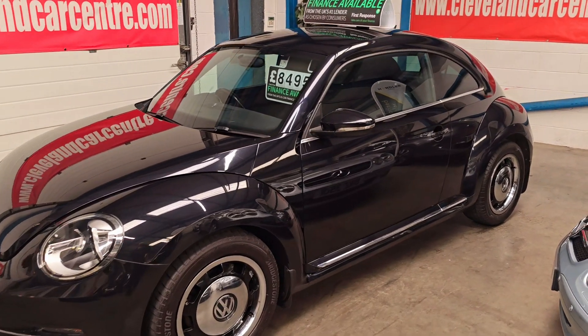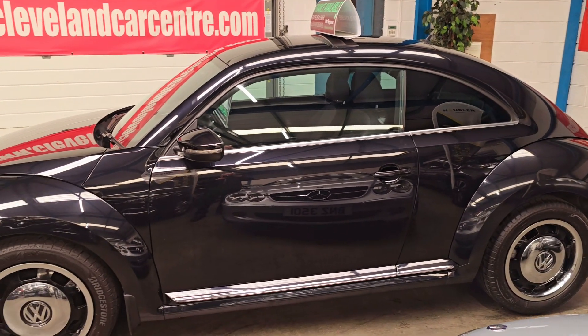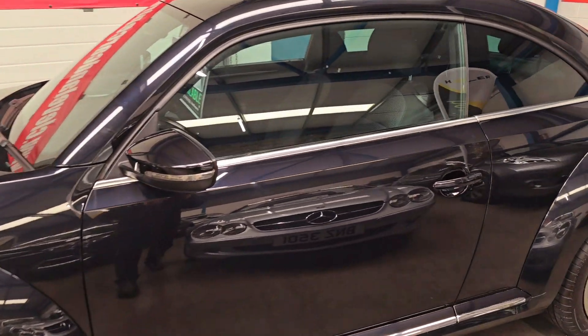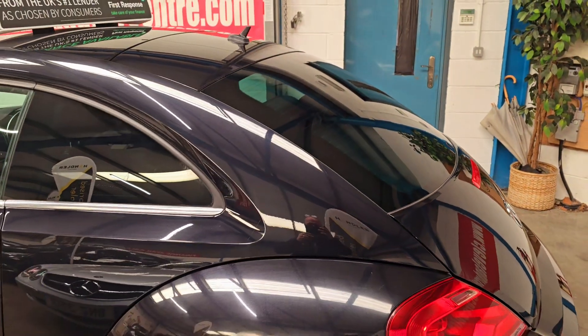Good morning. This is a fresh stock. This is a 2015-65 Volkswagen Beetle 1.2 TSI petrol engine — it's the Design model. Very retro looking car.